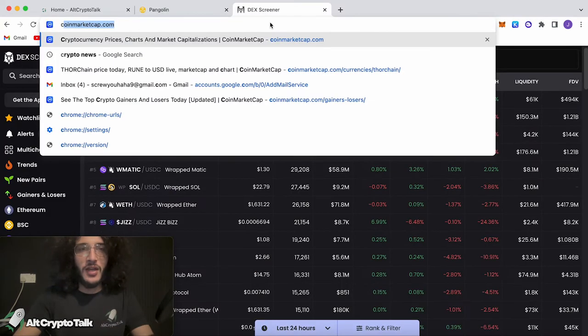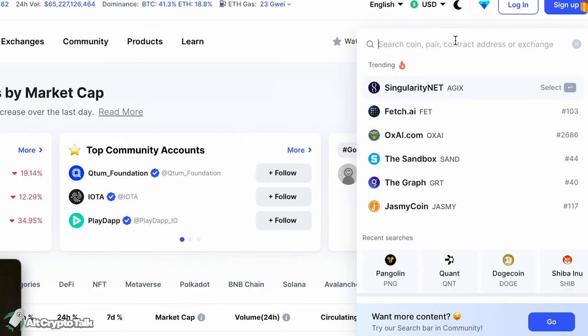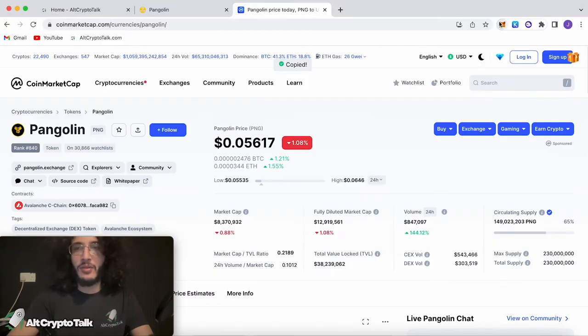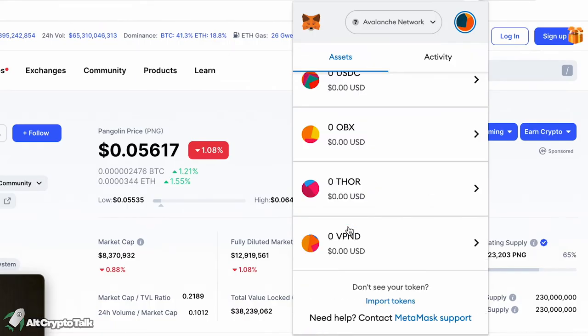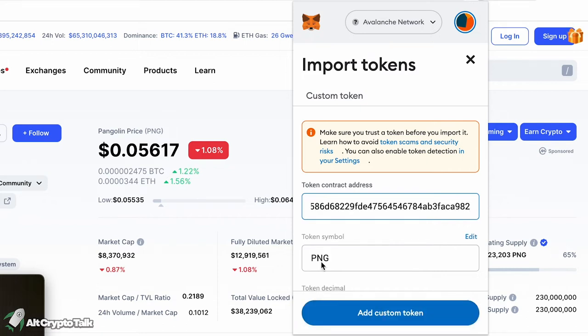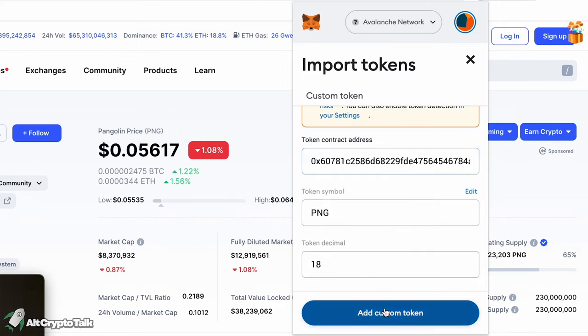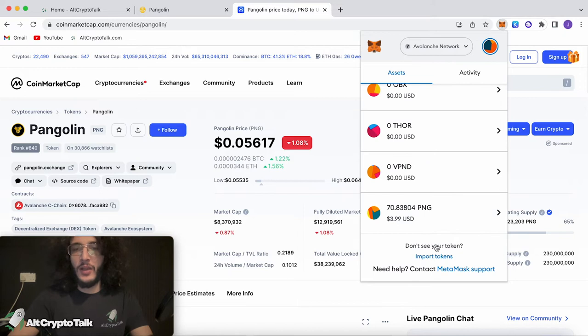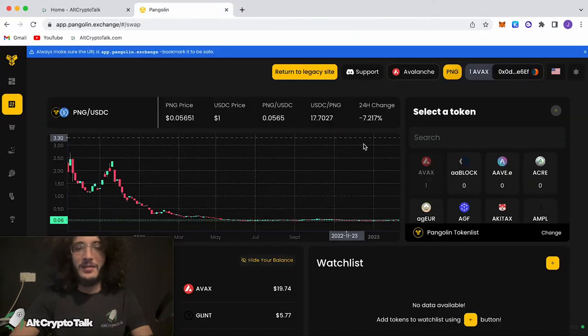To add the token manually, all you do is either go to CoinMarketCap or DEX Screener, find your token — Pangolin in our case — click the copy button next to Avalanche C-chain, copy the address, head over to MetaMask, go to assets, scroll down, import tokens, and paste the address. As you can see, the token symbol appears — add custom token. And there we can see our balance as well as our token. That is how you trade on the Pangolin decentralized exchange.